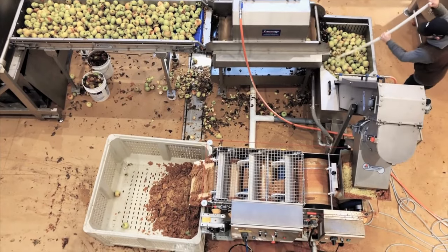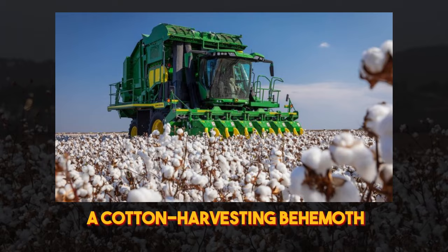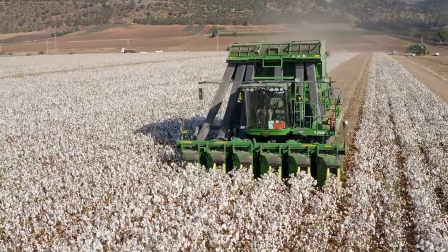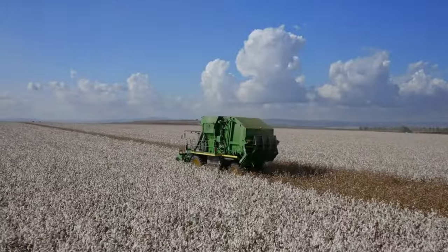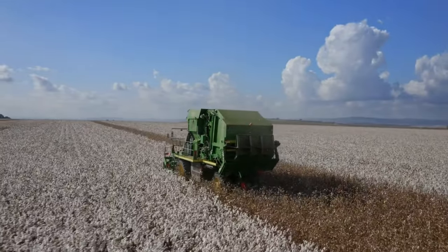Preserving their quality and integrity — enter the Colossus, a cotton-harvesting behemoth that truly embodies its name. This colossal machine can collect and instantly pack cotton for long-distance transport, revolutionizing the process of moving cotton from the field to the factory with unparalleled speed and efficiency.